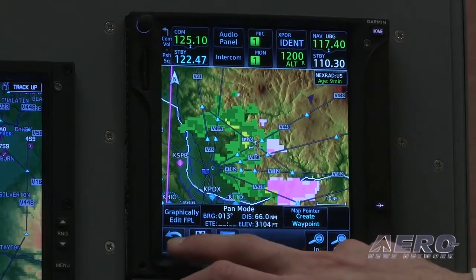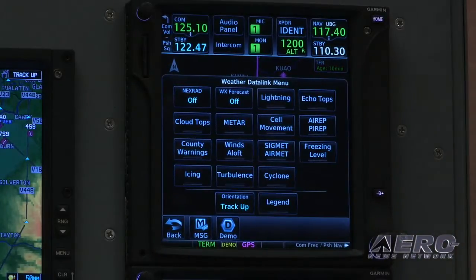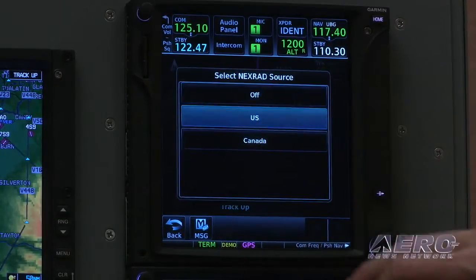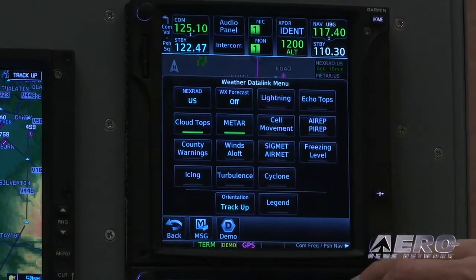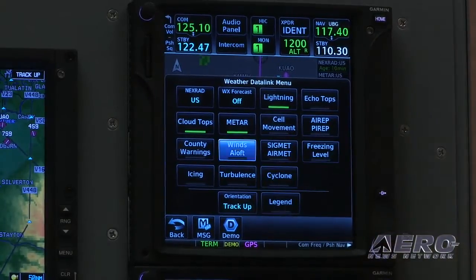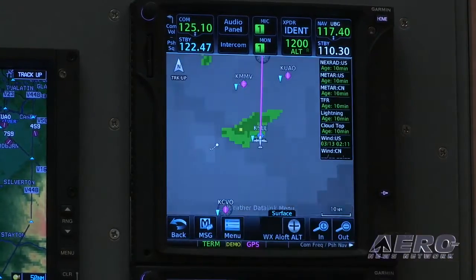We'll look at maybe some other various weather products. You can choose a whole assortment of weather products to pop up on the display. Right now I've got a lot of stuff turned off, so let's start turning some of this back on — like US Nexrad, METARs, Cloud Top information, Lightning information, and Winds Aloft information. You can pick and choose very quickly and easily what you get on the display.